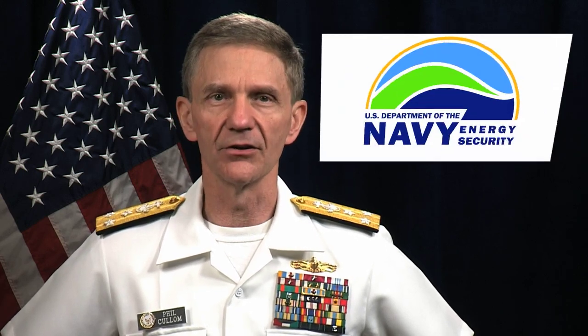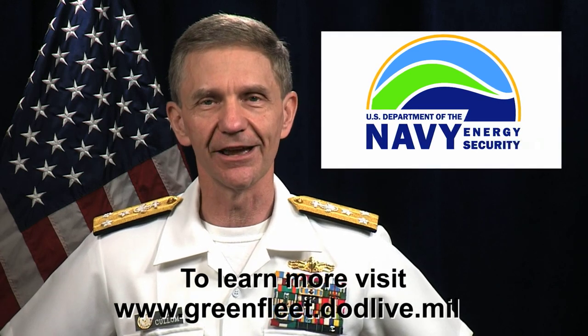Our nation, and our Navy, can afford no less. Thanks for listening, and aloha.